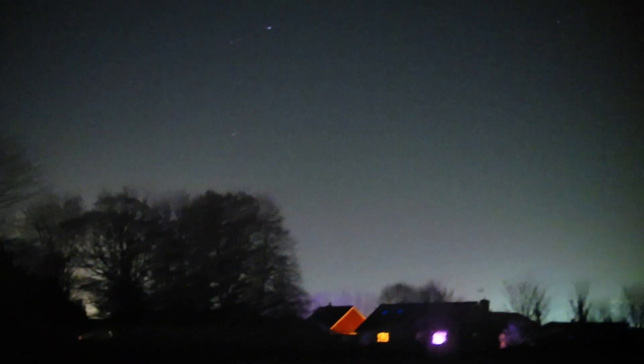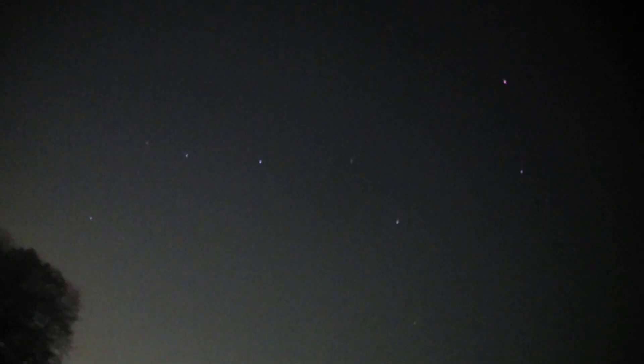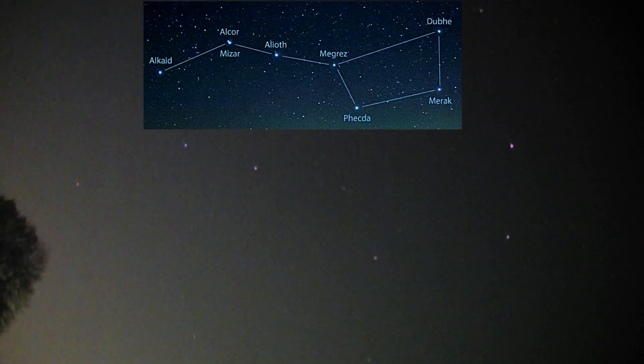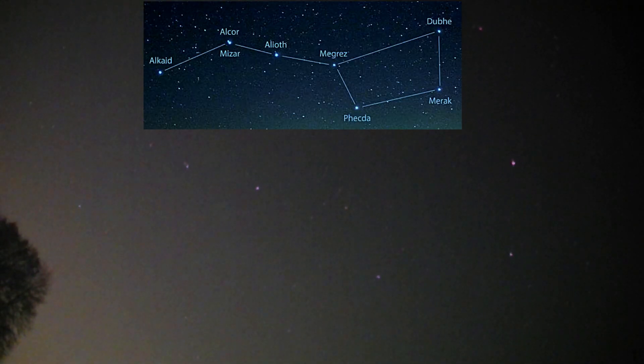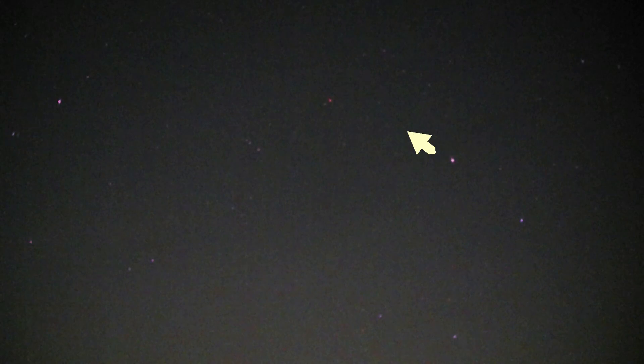Toward the north we should see the Big Dipper — the Great Bear, saucepan, whatever you want to call it — and there it is. If I rotate this screen around you should be able to recognize it now. The two stars on the right-hand side of the saucepan — the Big Dipper, Plough, Great Bear, Ursa Major.